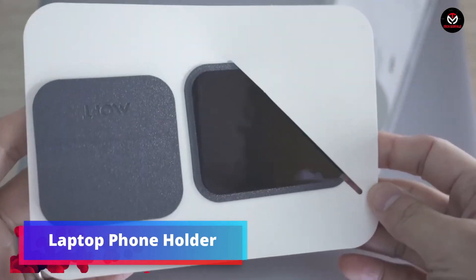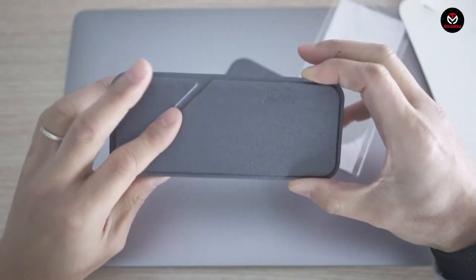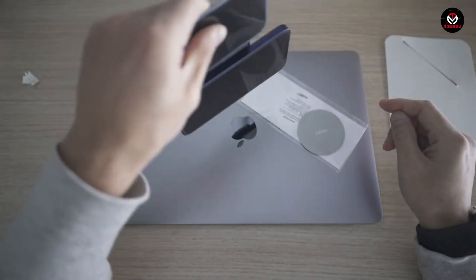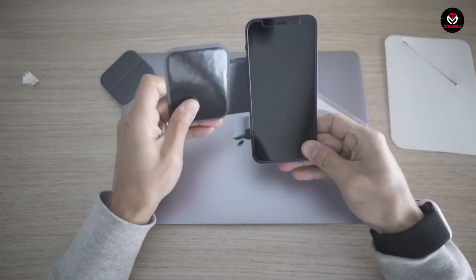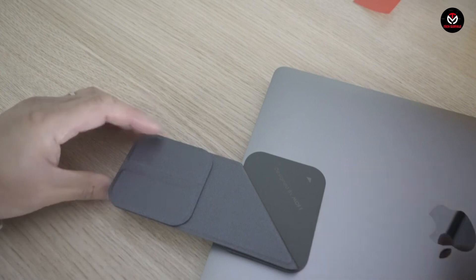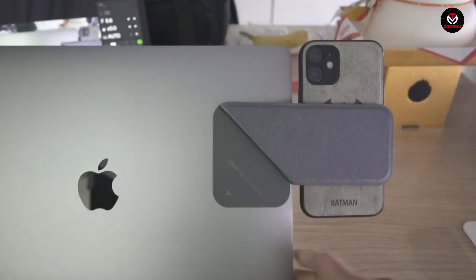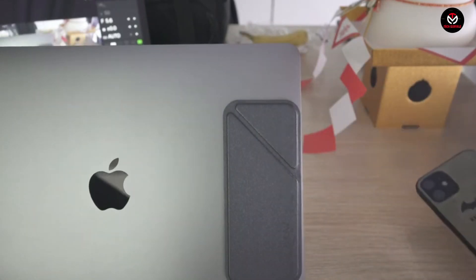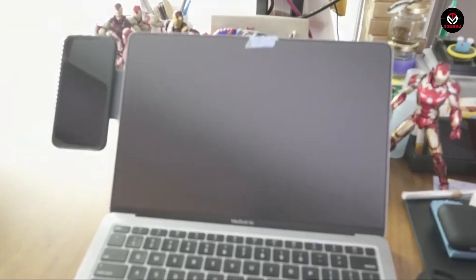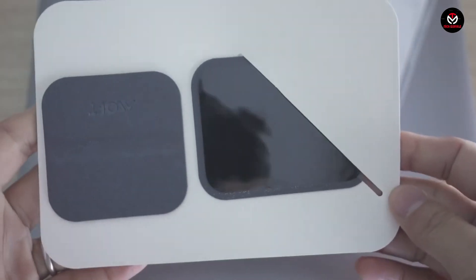The Laptop Phone Holder offers a simple solution for using your phone by magnetically attaching it to your laptop screen. Specifically designed for devices like the iPhone 12 with magnetic features, this holder is made of solid aluminum, lightweight, and durable. Featuring a cylindrical magnet, it can swivel behind your screen when not in use, adding no bulk to your laptop and allowing you to use your existing laptop case and bag. Grab yours on Amazon for just $9.99.